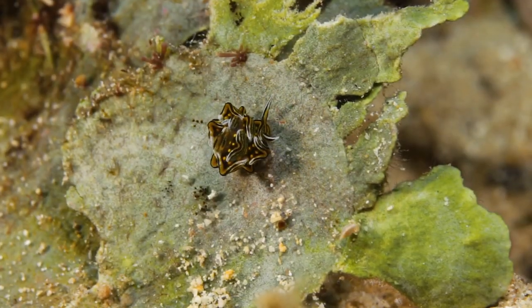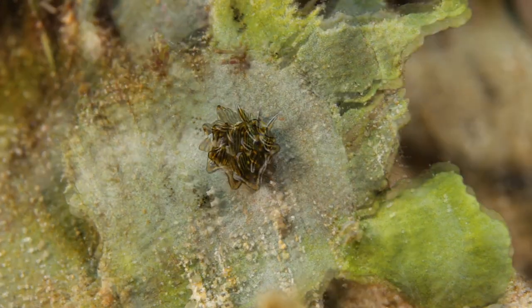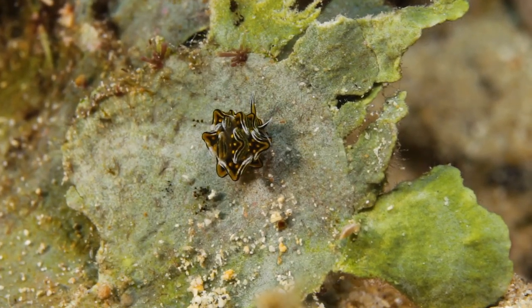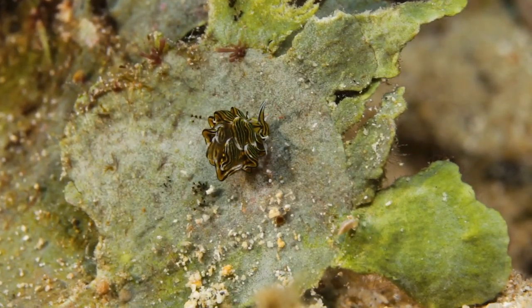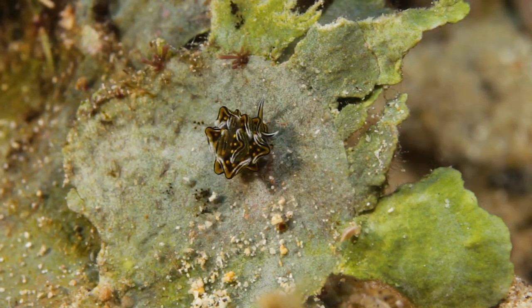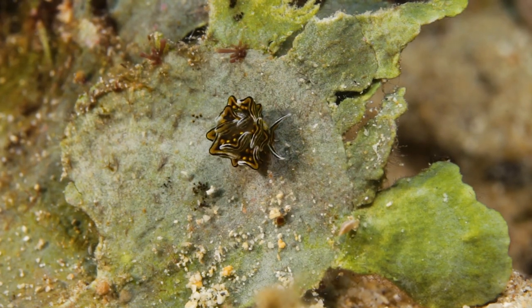The Butterfly Nudibranch, or Phyllidia varicosa, is a true marvel of nature. With its intricate patterns of black, yellow, and orange, it resembles the vibrant wings of a butterfly. These patterns serve as a warning to predators that it may be toxic or unpalatable. Its striking appearance and graceful movements make it a favorite among underwater photographers and divers.